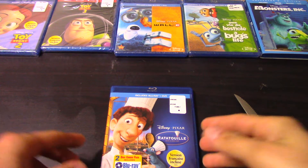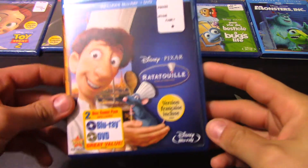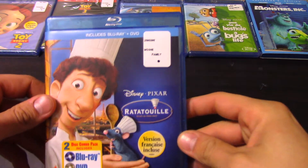What's up YouTube, how's it going? Back again for another random video. Here's the unboxing of Ratatouille on Blu-ray and DVD.